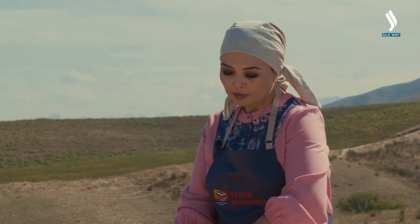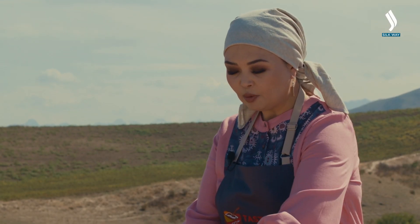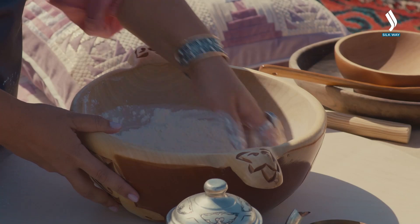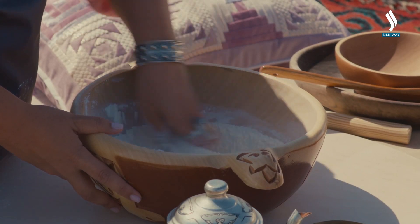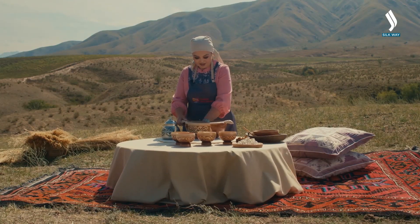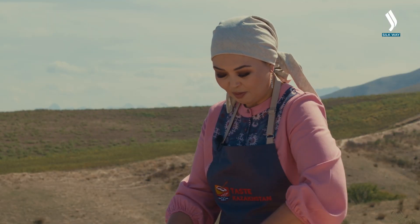Now we will prepare the dough. Before cooking, women always used to put on their silver jewelry. It is believed that silver has cleansing properties. Be sure to mix the flour with your hand a little so it will be enriched with oxygen. I remember when my grandmother used to knead the dough, I would always ask her why she was wearing her jewelry. And she always said that we protect our family with jewelry.